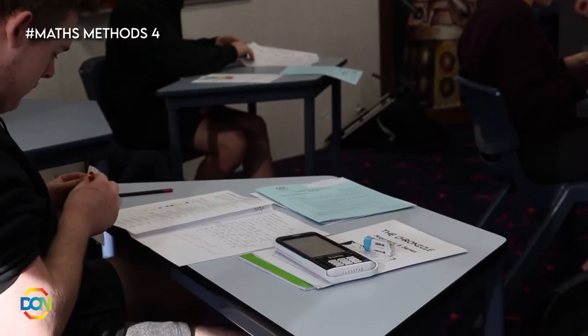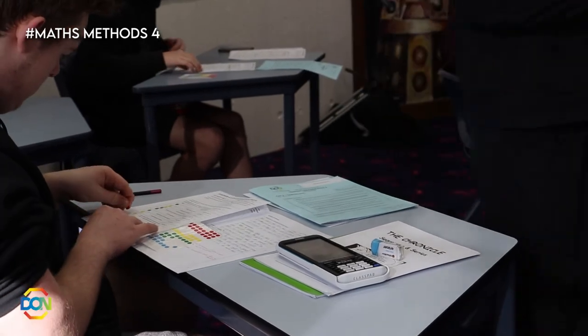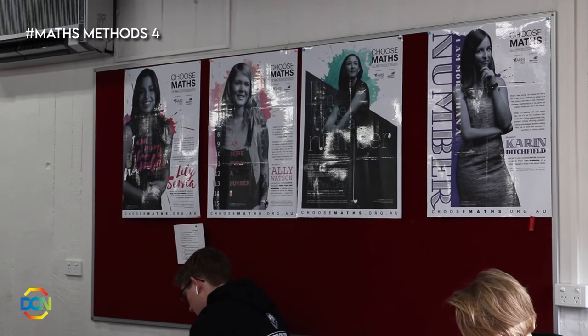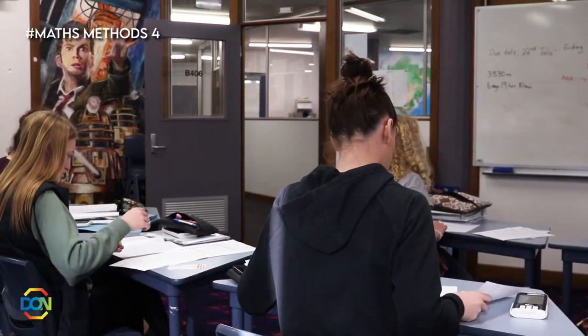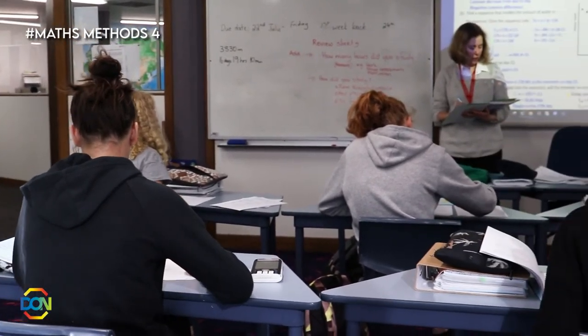Maths Methods 4 is a more advanced course than Maths Methods 3, covering algebra, curves and calculus. Many students use Methods 3 as a stepping stone to this Methods 4 course, especially if their future pathway requires a Maths Methods course.